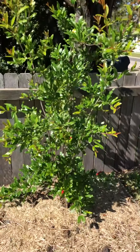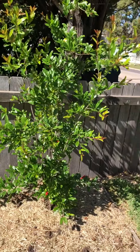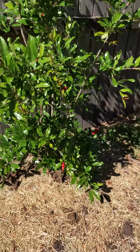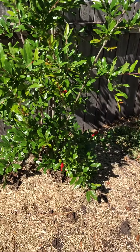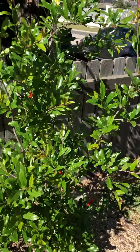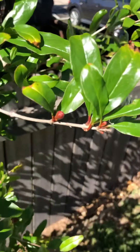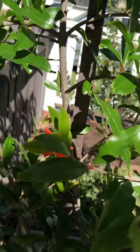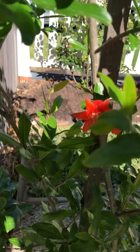Pomegranate, Wonderful variety — lots of green growth. Not that many flowers yet, but I tend to find the flowers are very progressive: a few early ones and then a lot more coming later. You can see small ones forming at the same time as ones that are already open.